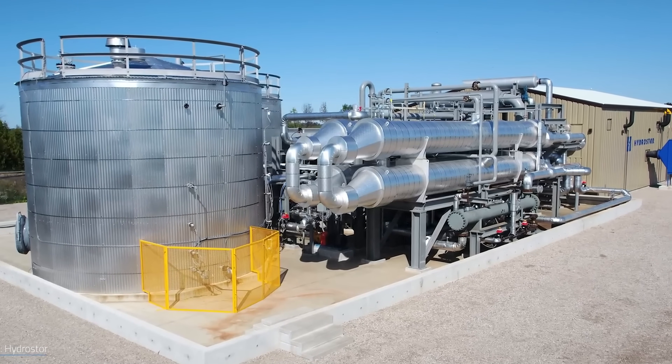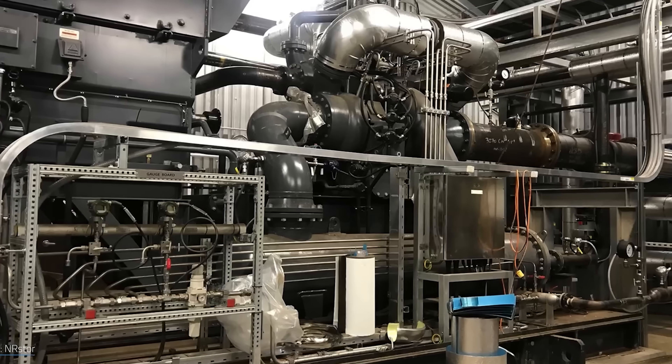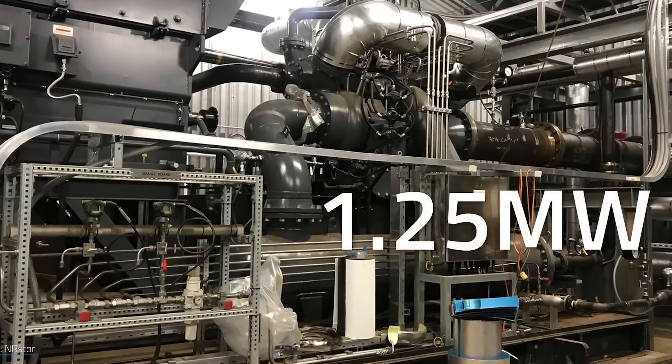Compressed air almost seems too simple, but some of the simplest technologies work really well — like hydro storage in Norway and Scandinavia, which is very effective. Thank you so much for watching. Please feel free to subscribe, and put any comments in the comments section below.